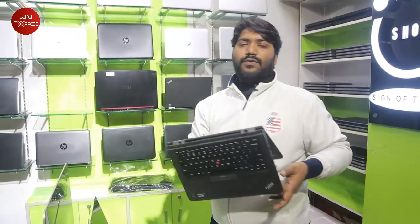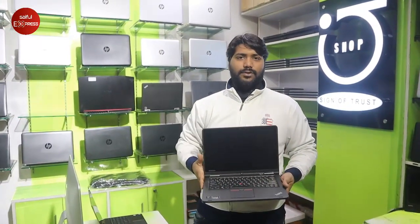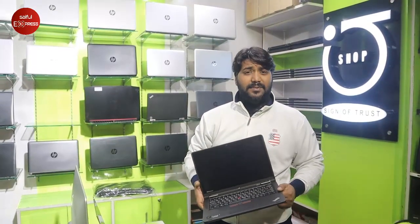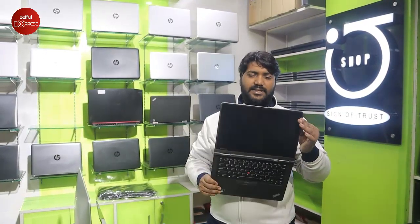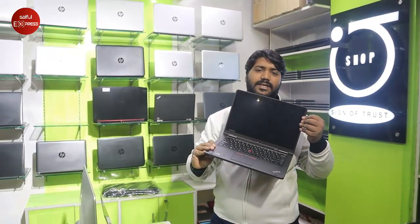This is the Lenovo Yoga 12. The Yoga 12 has a Core i5 5th generation processor, 8GB RAM, 256GB SSD, full touchscreen, 360-degree flip system, keyboard back lid, and battery backup of 4 hours.